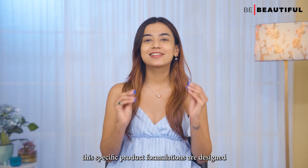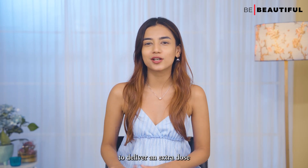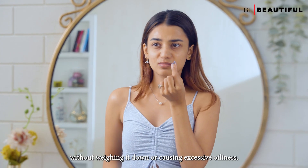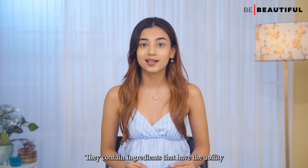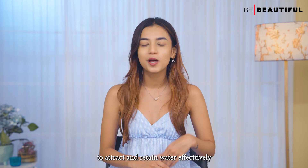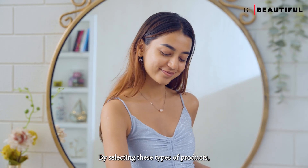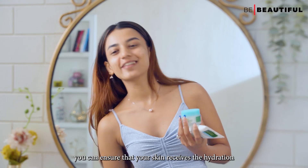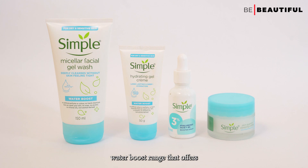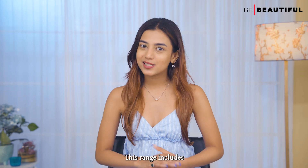These specific product formulations are designed to deliver an extra dose of moisture to the skin without weighing it down or causing excessive oiliness. They contain ingredients that attract and retain water, effectively preventing dehydration. I recently got my hands on the Simple Water Boost range that offers 100 hours of hydration.